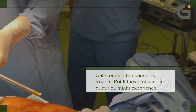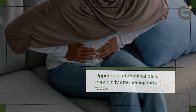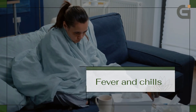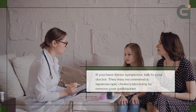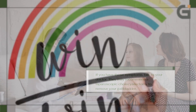Indications for laparoscopic cholecystectomy: gallstones often cause no trouble, but if they block a bile duct, you might experience upper right abdominal pain especially after eating fatty foods, nausea and vomiting, and fever and chills. If you have these symptoms, talk to your doctor — they may recommend a laparoscopic cholecystectomy to remove your gallbladder.